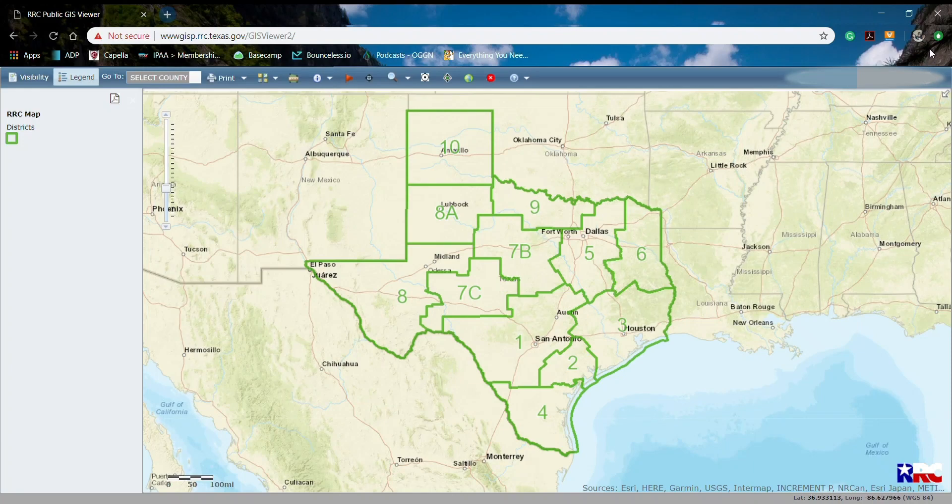Tim Jones here with Alpha 7 Energy. What you see right now on your screen is the Railroad Commission of Texas public GIS viewer. What that does is it allows you to pull up historical information and well records around Texas. The Railroad Commission of Texas maintains all of these historical records.